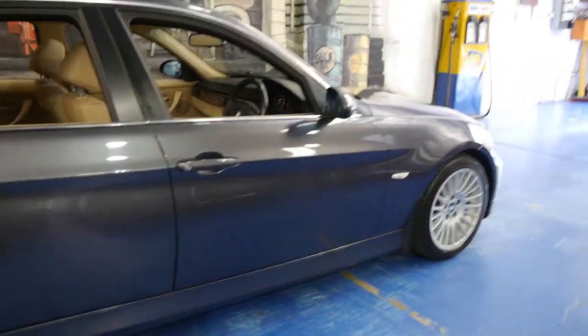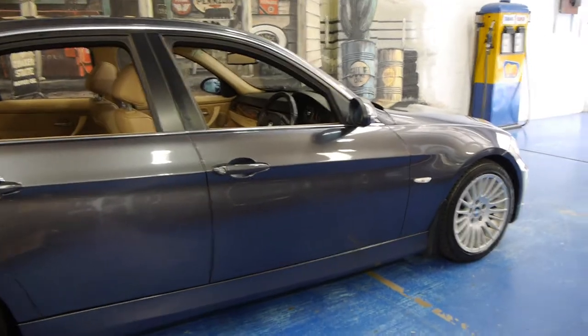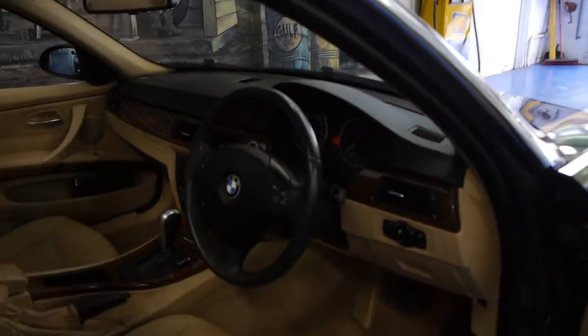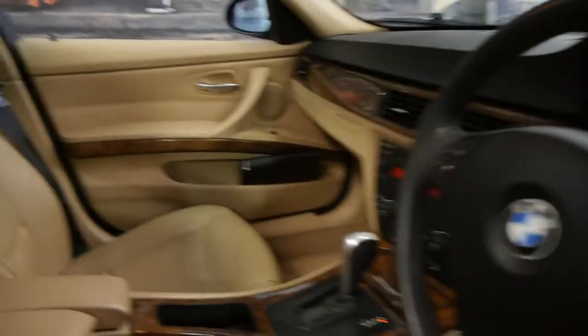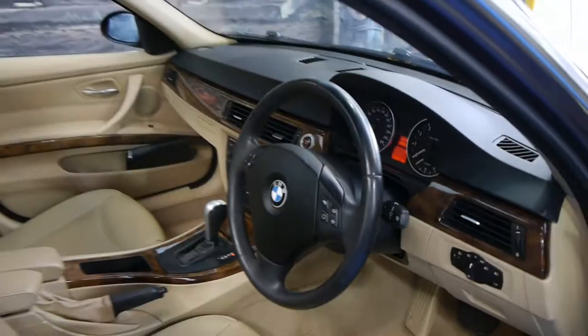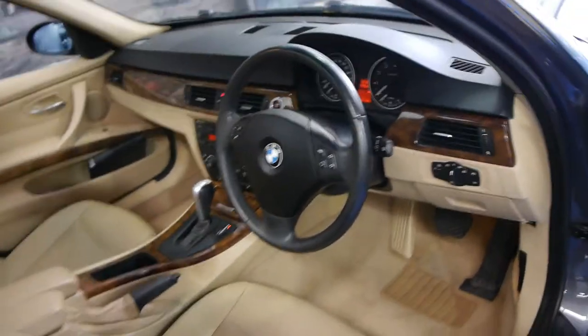It's the E90 series, grey in colour with cream leather interior. Being a 325 it's got the two and a half litre straight six engine which sounds absolutely fantastic. It's done 125,000 k's and it's got a good service history to it.